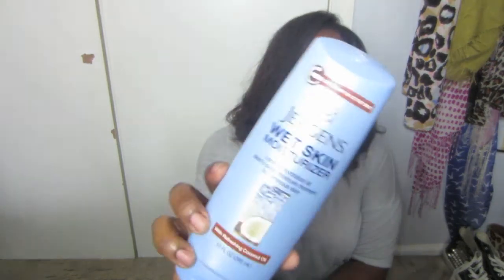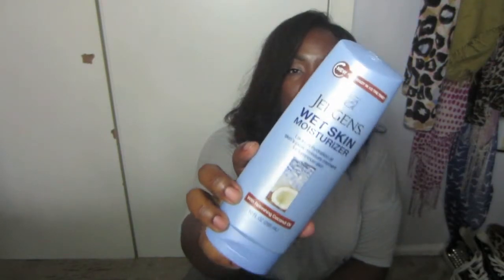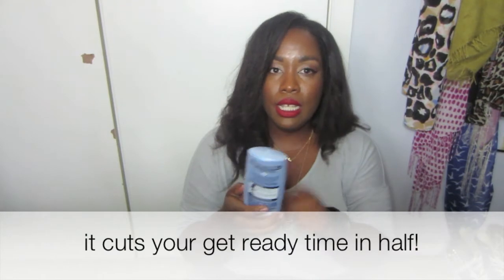The next body care item is the Jergens Wet Skin Moisturizer. This moisturizer is amazing because you put it on while you're wet — once you finish your bath or shower, before you dry off, you apply this product. It locks in hydration at the skin's peak moisture moment for luminous skin, and it really does make your skin luminous. You rub it in and then pat dry with your towel. I got the first bottle free in an Influenster box, but I loved it so much I purchased another one — this one in a refreshing coconut oil scent.